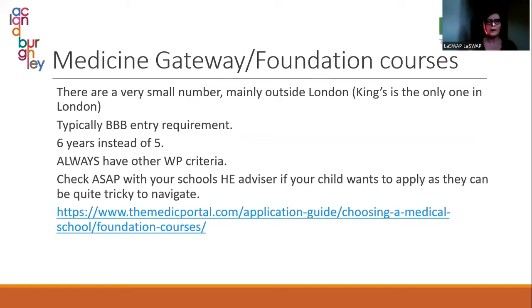Medicine gateway or foundation courses are for students who are really keen to do medicine but don't quite have the very high A and A-star grades required. They don't have these for veterinary or dentistry. There are about ten of these courses and King's is the only one in London — students will need to be prepared to go elsewhere. The typical requirements are BBB.